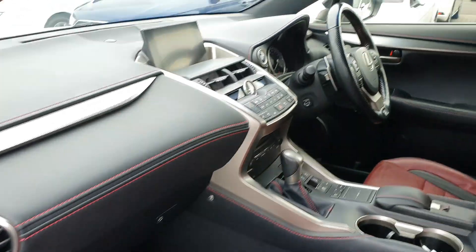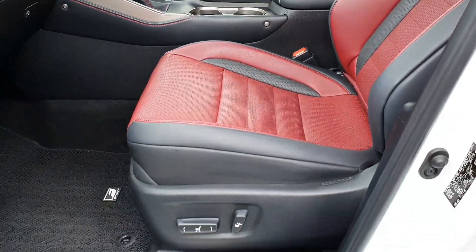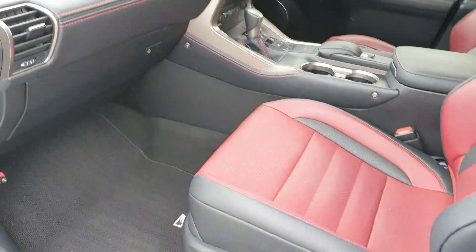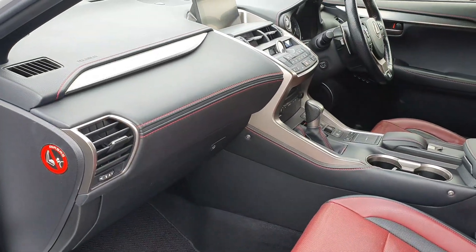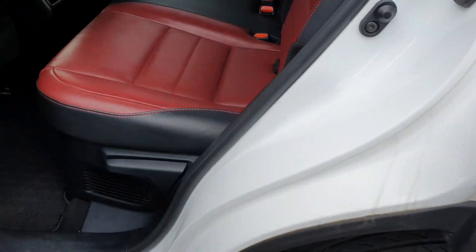It's got the full leather interior, also an electric passenger seat and electric driver seat as well.